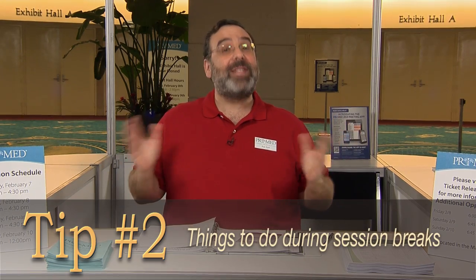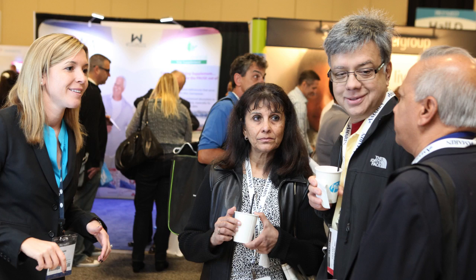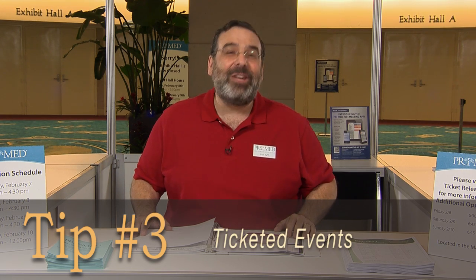This brings me to number two: things to do during session breaks. Throughout the day you'll have a few session breaks, and during these breaks you can visit the many booths in the exhibit hall, grab a snack or lunch at the exhibit hall café, or attend one of many ticketed events.